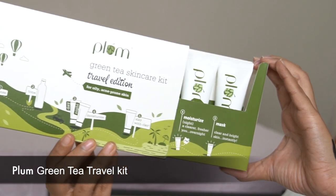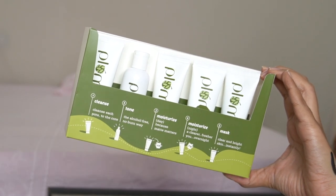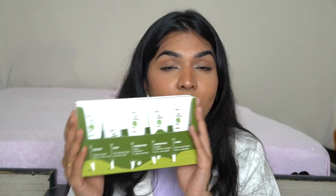The next one is a travel kit. If you've always wanted to try Plum products but aren't sure yet, or want to try before investing in full sizes, you can get your hands on this kit. It's a five-product kit with mini samples. It consists of five best products from their green tea range: the face wash, the alcohol-free toner, the magnifying moisturizer, the night clarity gel, and the green tea face mask.